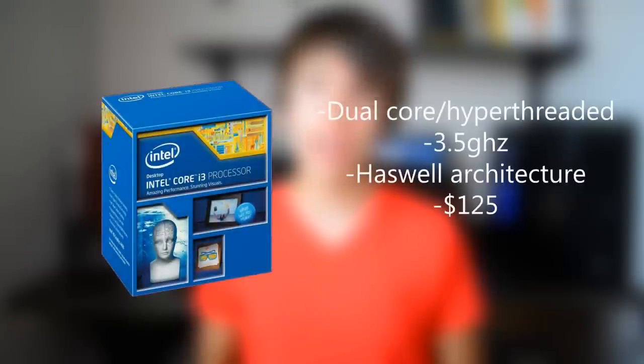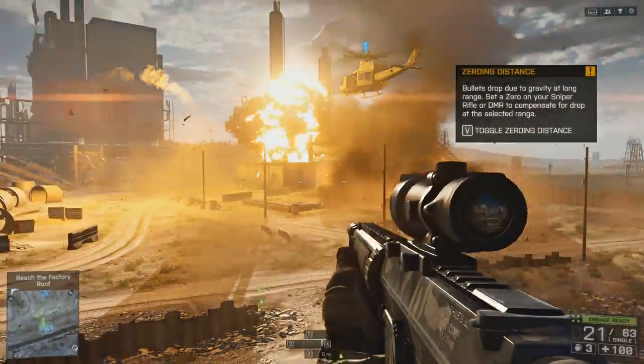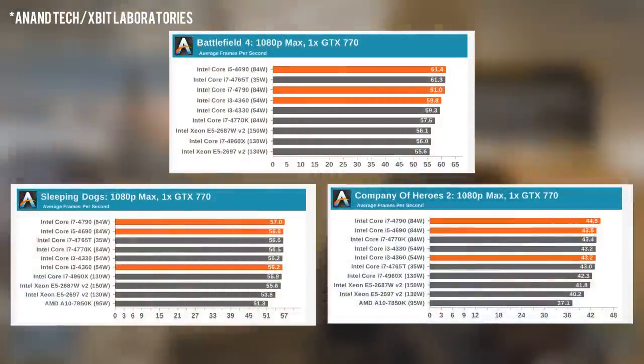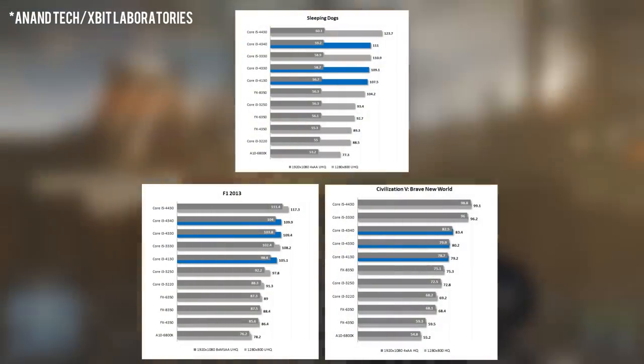To get straight into the build, for the processor I chose the Core i3-4330. This is a dual-core processor that is hyperthreaded and runs at 3.5 GHz. Do not underestimate this CPU whatsoever. It can achieve the same gaming performance as a regular i5 and i7 that have not been overclocked, which is very good for its price point of $125.